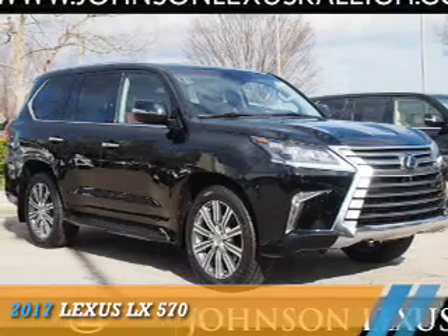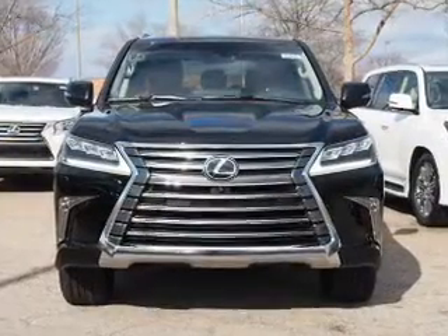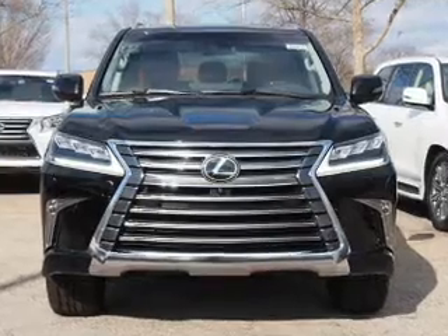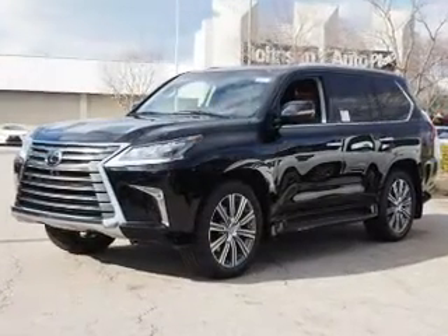Presenting the 2017 Lexus LX570. It's powered by all-wheel drive, a 5.7-liter, eight-cylinder engine, and an automatic transmission.